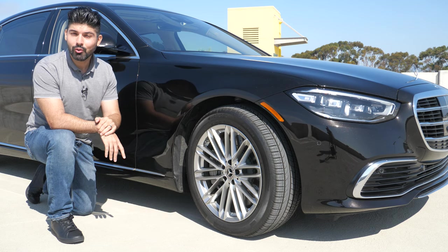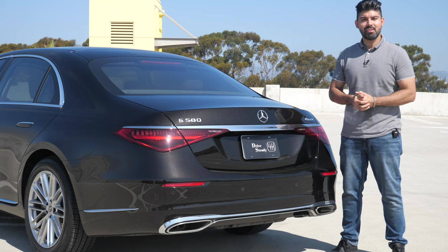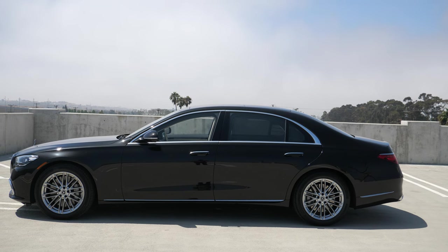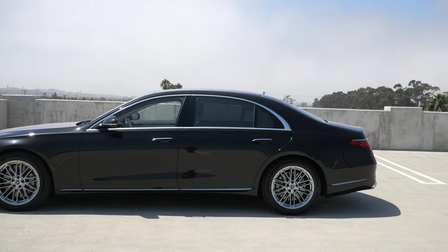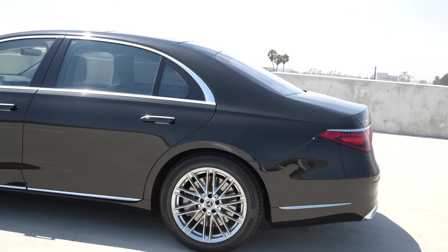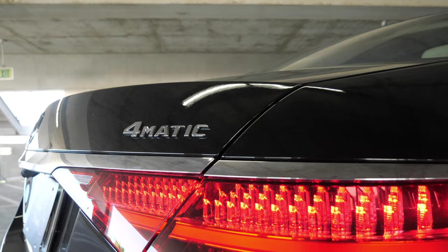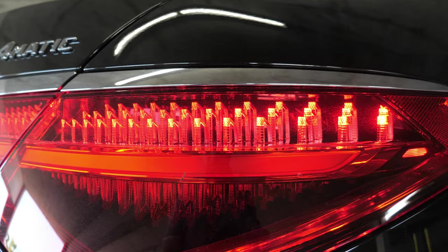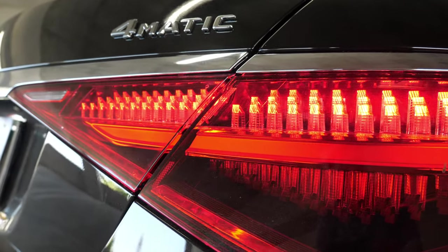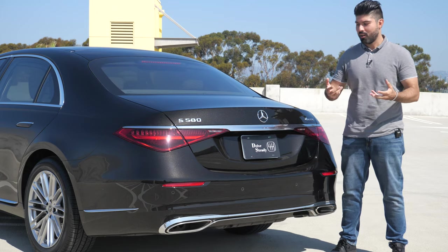Now the rear end. The first thing you'll notice from the side and rear is how short the trunk is compared to the rest of the car — it's not really proportionally balanced, but that's generally how S-Classes have been designed even in the past. These taillights are obviously brand new, and like the front, they're all LED. They have these floating LED bulbs that look incredibly cool and unique, especially at night — it looks like a floating light bulb in the middle of darkness. The shape is very elegant, very understated.